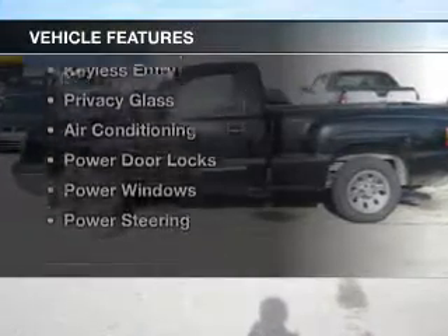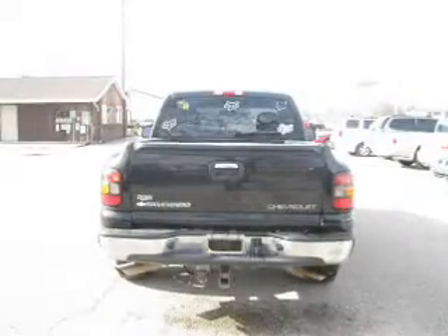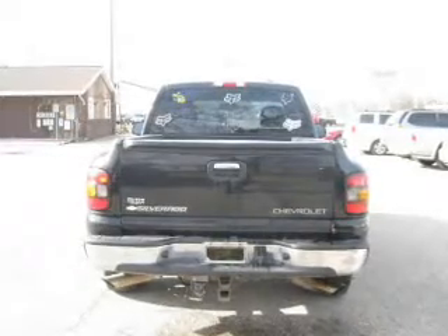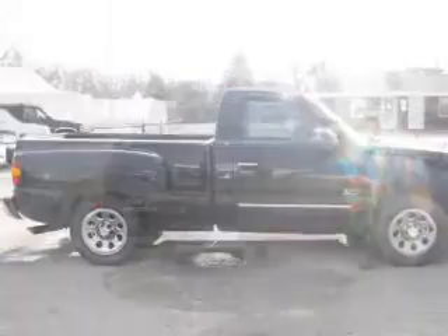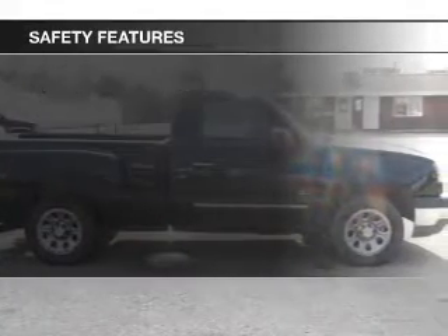The features include premium rims, dual temperature controls, an adjustable tilt steering wheel, cruise control, keyless entry, privacy glass, air conditioning, power door locks, power windows, and power steering.